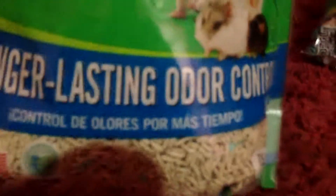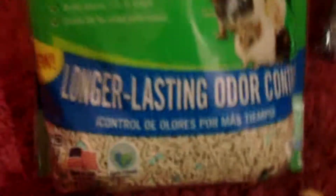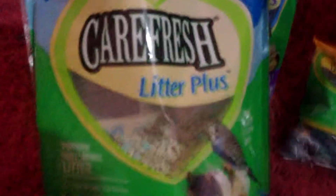Longer lasting odor control. And honestly, I really haven't been smelling any odor, but I really wouldn't care either way. So this is what it looks like. Just that. Nothing special.